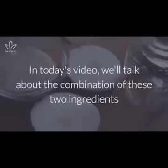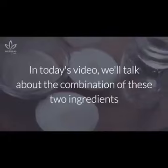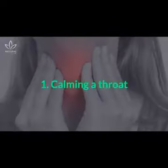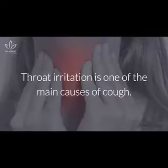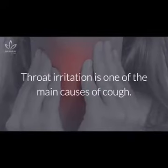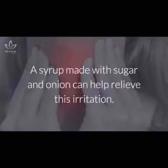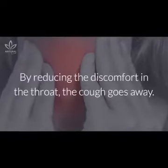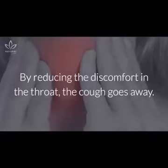In today's video, we'll talk about the combination of these two ingredients and what benefits you can get from them. Throat irritation is one of the main causes of cough. A syrup made with sugar and onion can help relieve this irritation. By reducing the discomfort in the throat, the cough goes away.